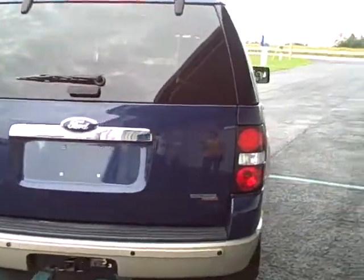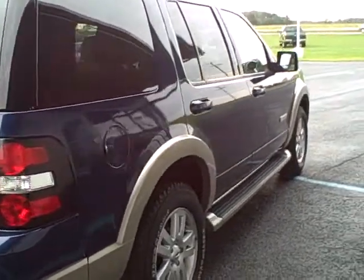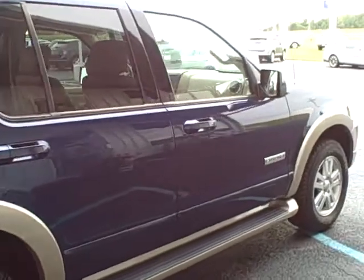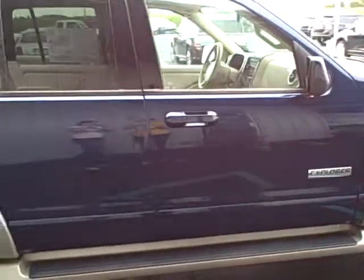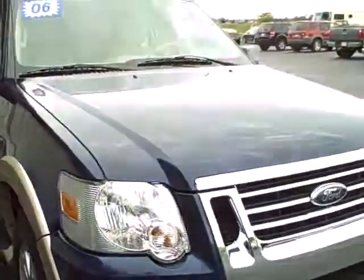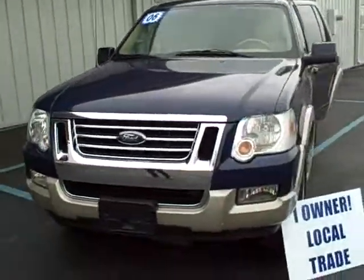Again, this is a 2006 Ford Explorer Eddie Bauer. This is the V6 engine and it is four wheel drive. If you have any questions about this vehicle, please give us a call at 419-878-8151 or you can visit our website at www.steverogersford.com.